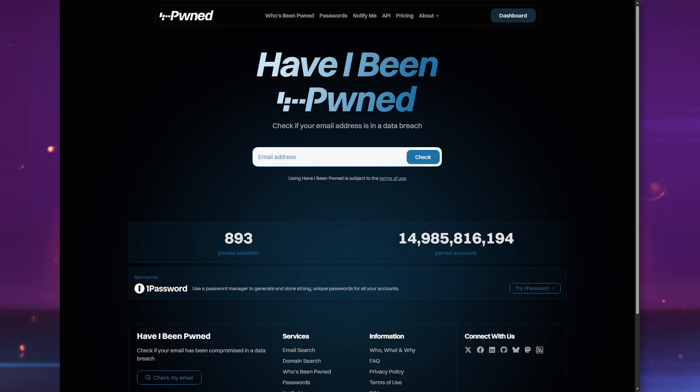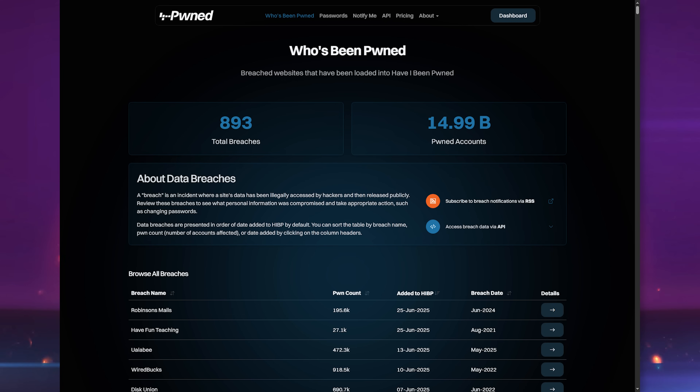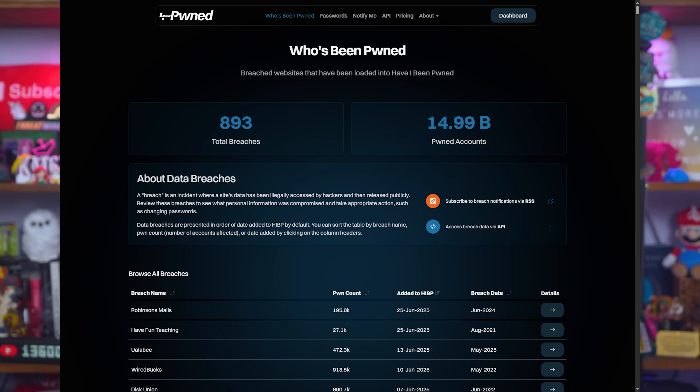Check HaveIBeenPwned — that's 'owned' with a P, at haveibeenpwned.com. Plug in your email and see if you've been caught in any past data breaches. Number two: change your passwords. Don't just slap an exclamation mark at the end and call it a day — actually use something strong. Use strong, unique passwords for every account. That's what password managers are for. I use one, you should too. You can use them to generate randomly created passwords, and there are local options so you don't have to trust a multi-device platform if you don't want to.